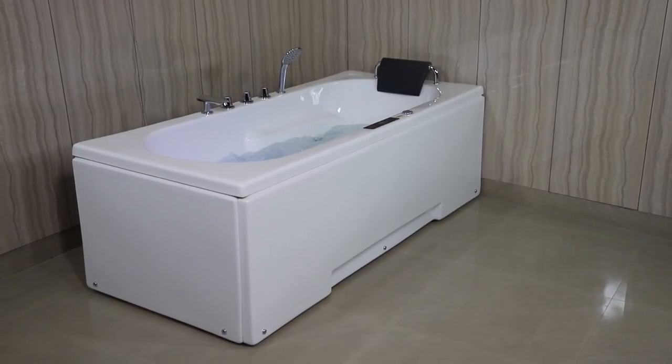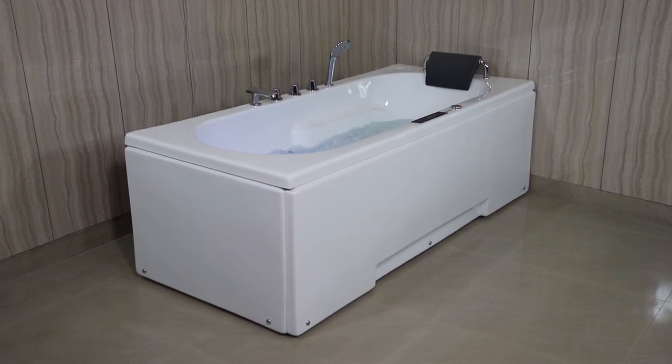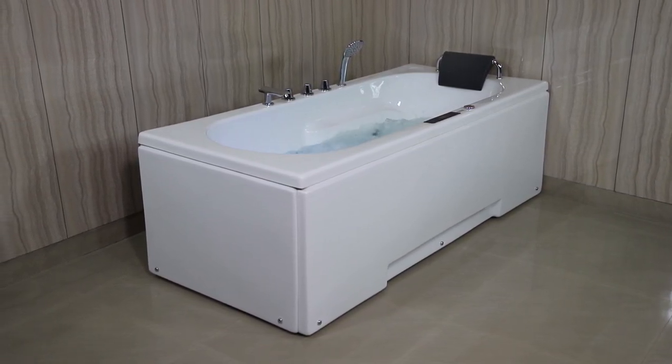Hello viewers! Welcome to the Romania Bathtub. In this product demonstration video, we will give you the full overview of the David Bathtub.